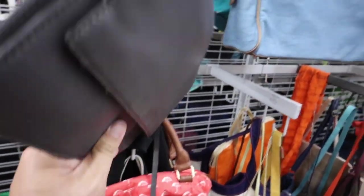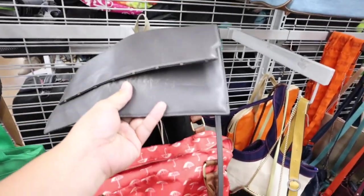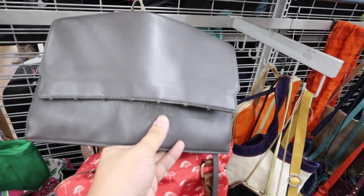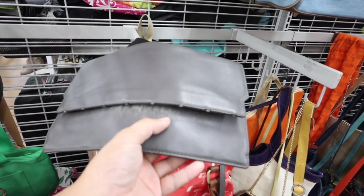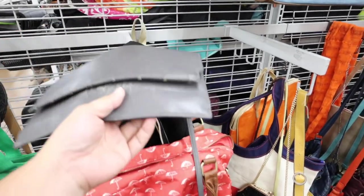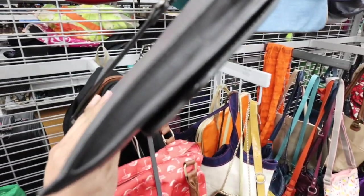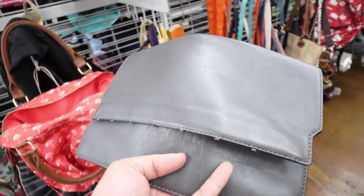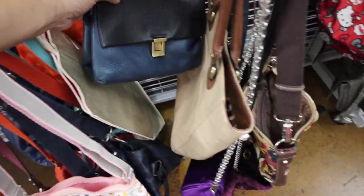First find — this is the Rebecca Minkoff little crossbody bag. It used to have tassels, and I know this bag, but someone cut them off. Plus, it has some color missing — it's like $9. I think I'm going to leave it; it's too damaged. What do you guys think? Would you buy this? Let me know in the comments. I mean, you could definitely upcycle it and do something else with it, so I'll leave it for someone else to do that.